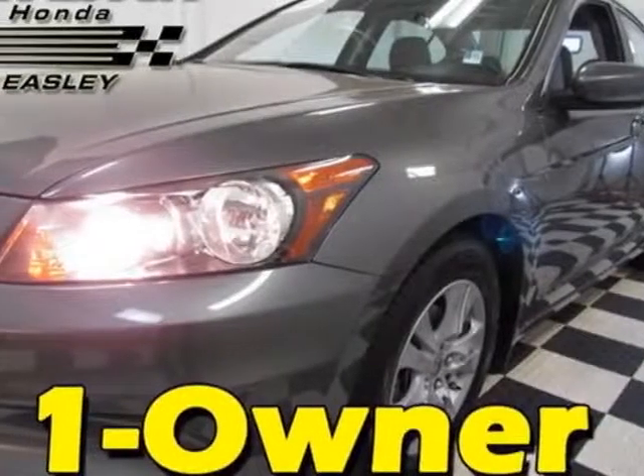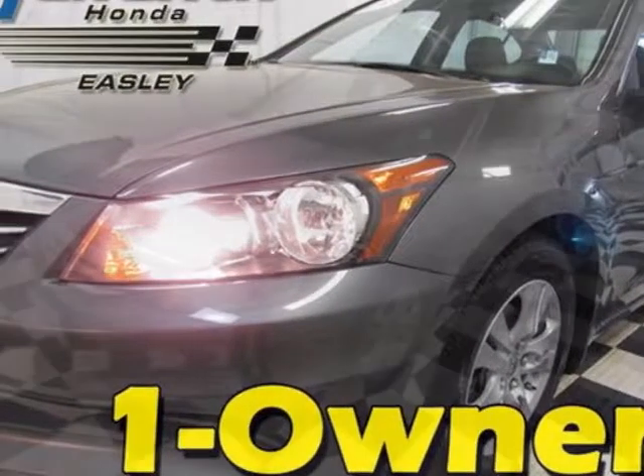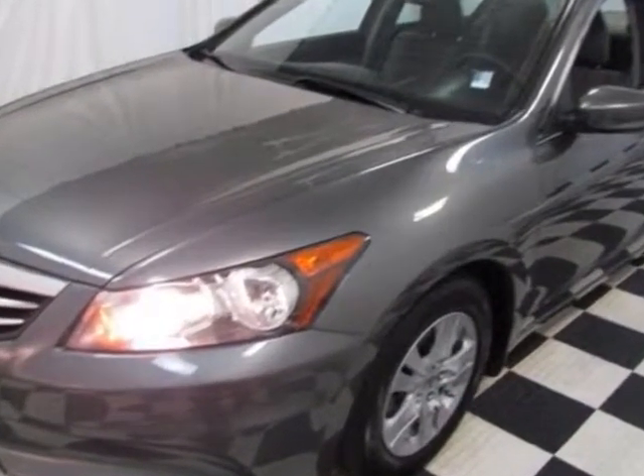Come take a look at the certified pre-owned 2011 Honda Accord. Carfax has certified this Accord as having one owner.